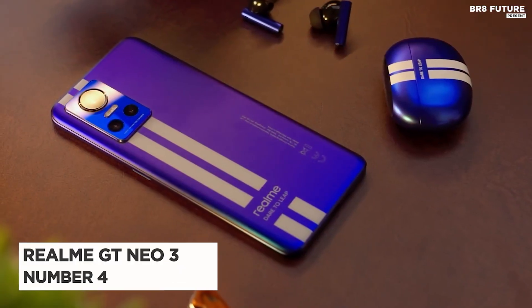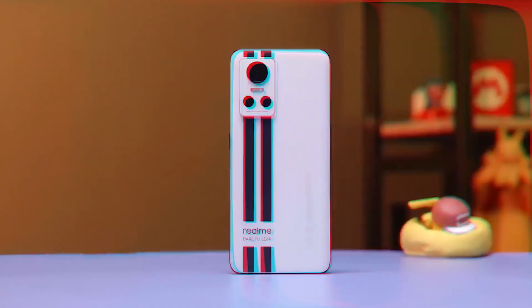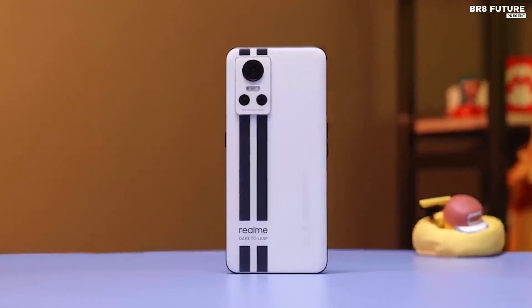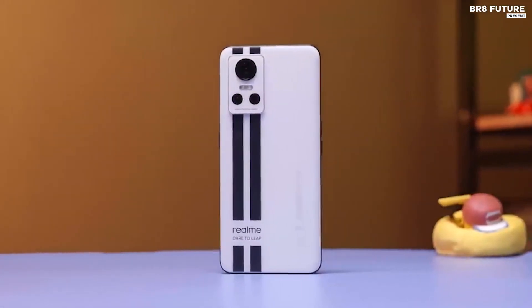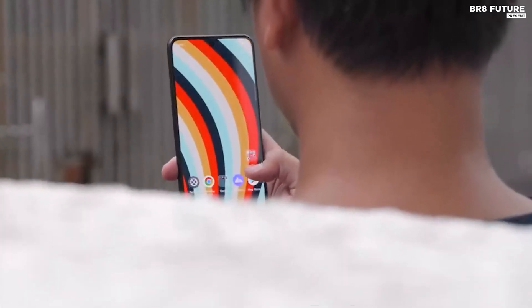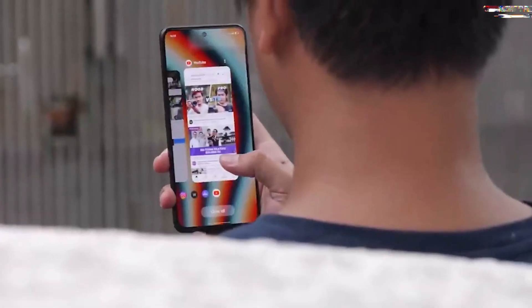Number 4: Realme GT Neo 3. Let's start with the design. It has a sleek, modern look that's inspired by a sports car, with a textured back panel and a metallic frame. The 6.7-inch AMOLED display is bright and vivid, and the 120Hz refresh rate makes it perfect for gaming.